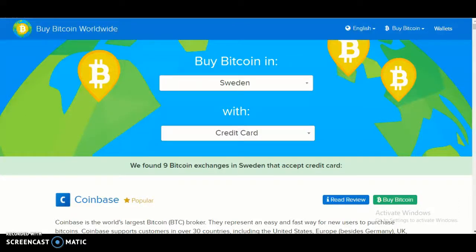Hello and welcome back to another video. Today this video will be on how to buy Bitcoin in Sweden using the Buy Bitcoin Worldwide website and using the payment method called credit card. So let's get started.